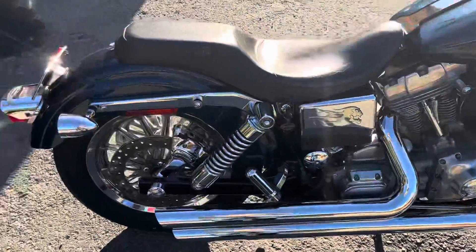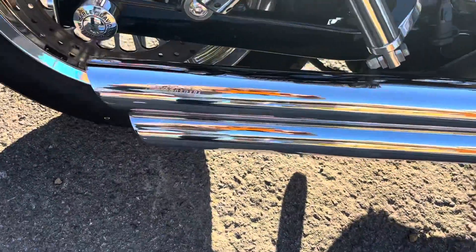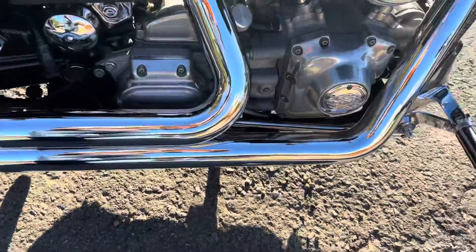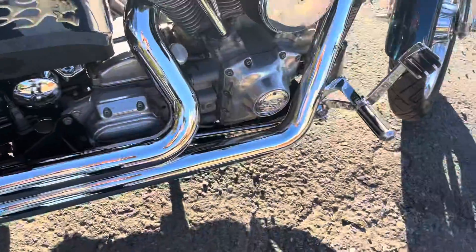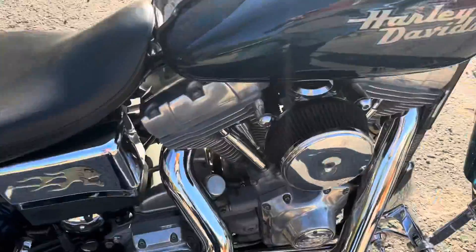While we're filming and I got this thing running like it is, a quick walk around. Python pipes — I love Pythons. They're a little long but short. They're not pulled to the back, but definitely not short shots. They give it a nice rumble.